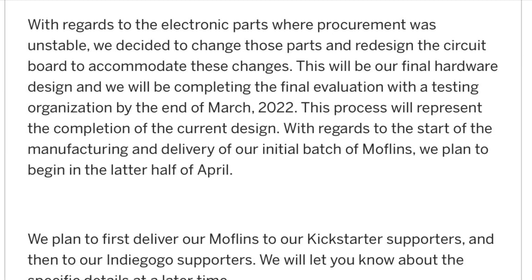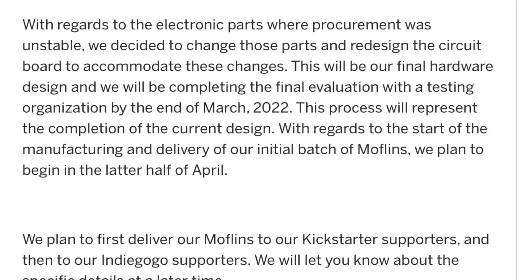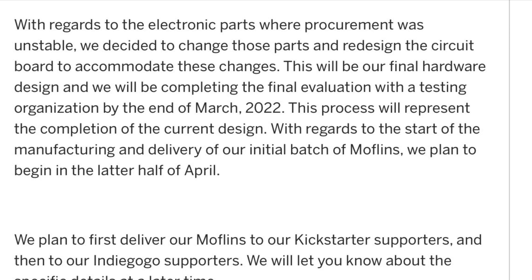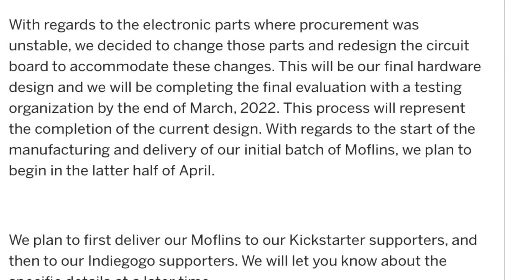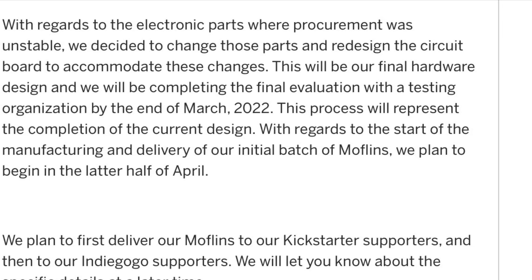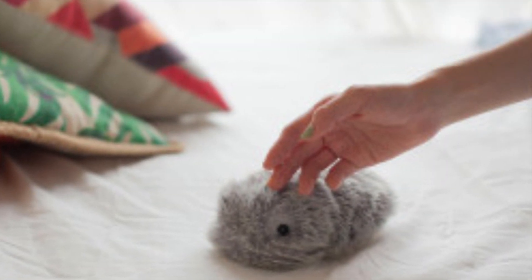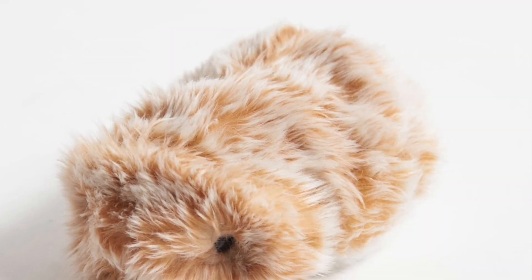The first batch of Mothlins won't be sent out until the latter half of April, and they'll be sent to Kickstarter backers first, then to Indiegogo backers. So I don't know when I'm going to get my Mothlin, but it's going to be May at the earliest — delivery has been put back by at least four months.